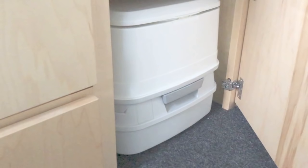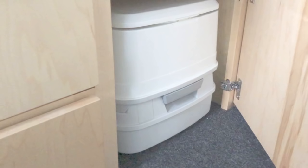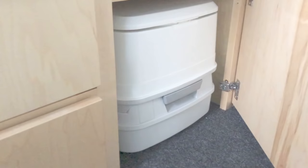My next priority was a toilet for nighttime use. It's a Thetford porta potty that sits behind a cabinet door on the bedside of the camper, in front of the wheel well using that awkward space. At night I pull the potty out, spin it around, and put it up against the tailgate of the truck so I have plenty of room to get out of bed and use the toilet.